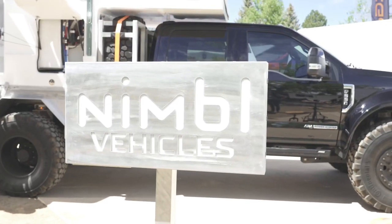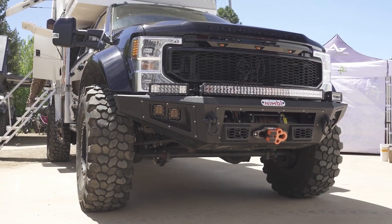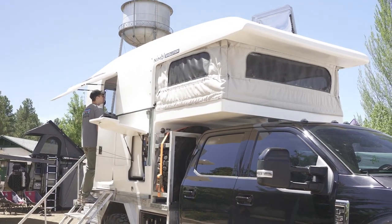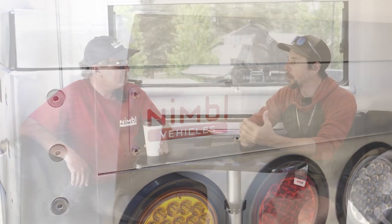I'm here at the Nimble booth with Judd Newman, who is the president of Nimble Vehicles. They are an expedition vehicle manufacturer and we're actually sitting inside their newest vehicle — the Evolution Camper. This is the full carbon fiber camper.